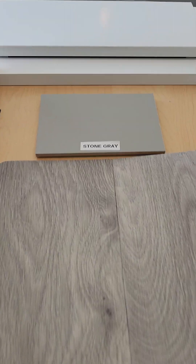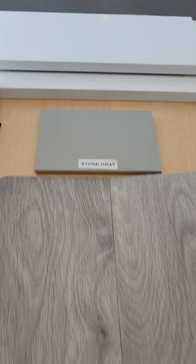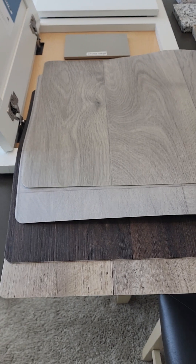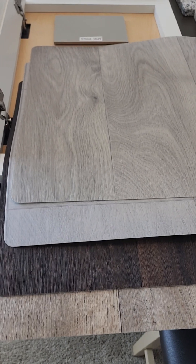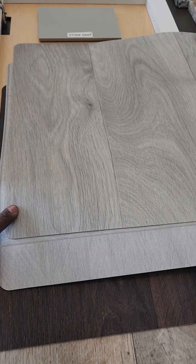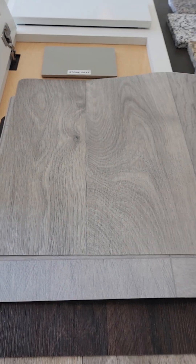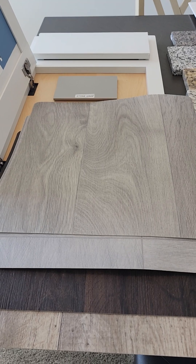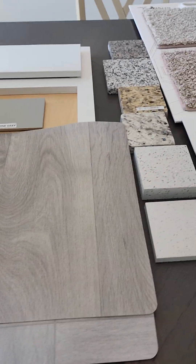We're going with the stone gray cabinets. This is the final flooring that would go in one of these four. You chose the T 804.